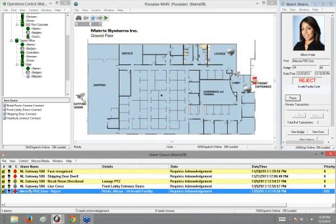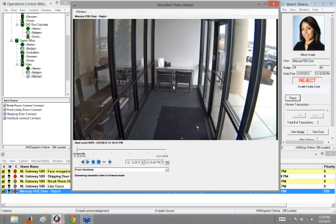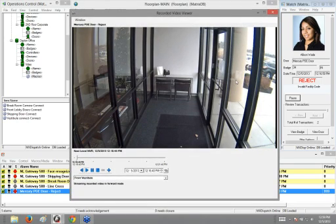I also have a reject alarm set up here on the front vestibule. More or less, this is something you'd see in a real-world situation — maybe a high-security door where you want an alarm any time somebody gets a reject and should not even be attempting to go through that door. This would associate that person's reader attempt with that particular alarm.